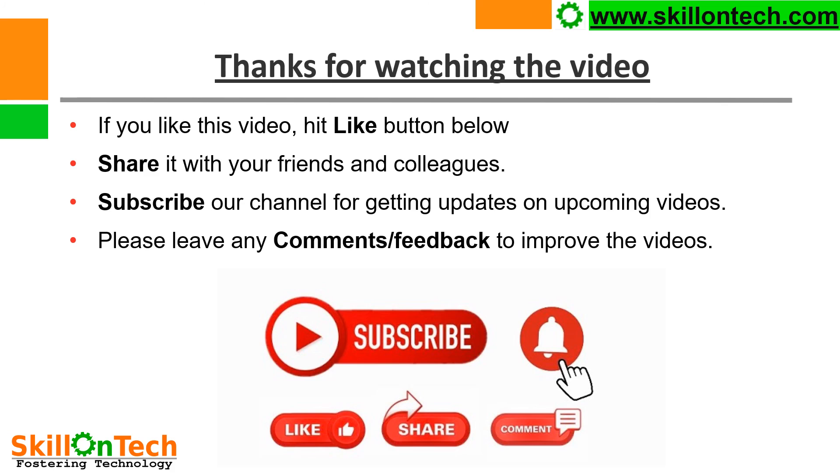Thanks for watching the video. If you like this video, hit the like button below, share it with your friends and colleagues, and subscribe to our channel for updates on upcoming videos. Please leave any comments or feedback to improve the videos. Thank you.